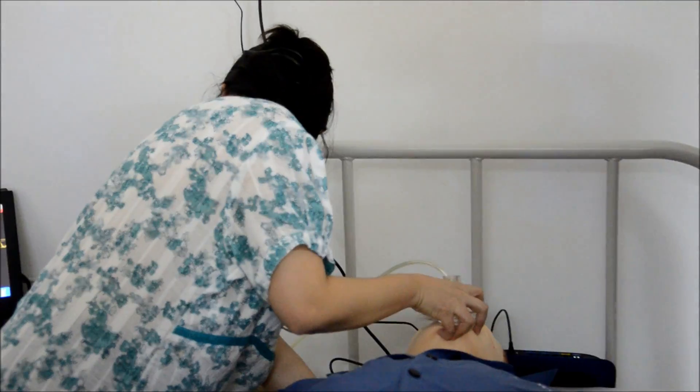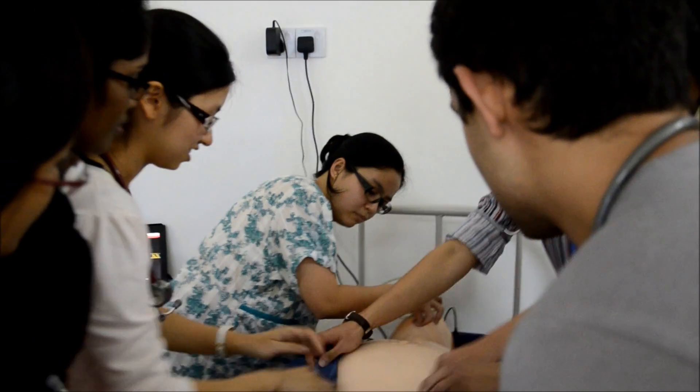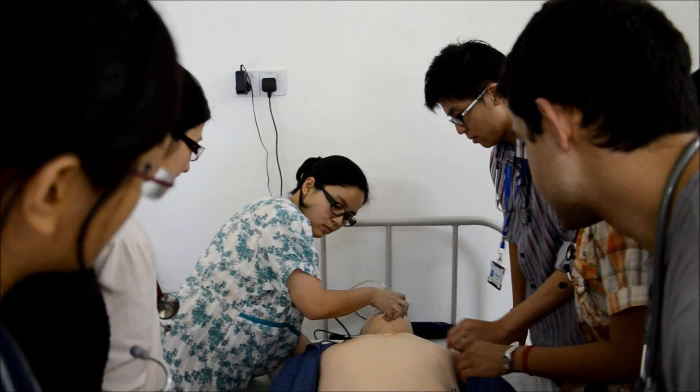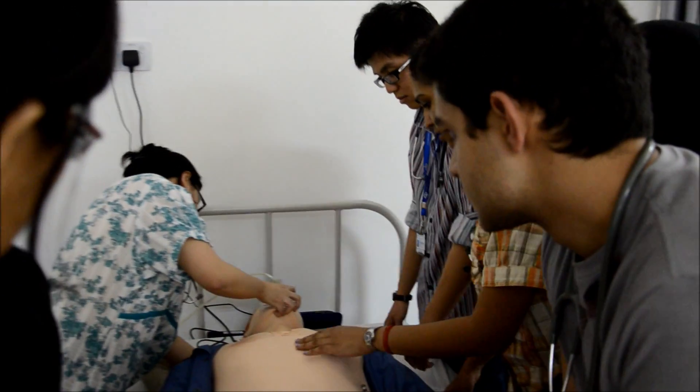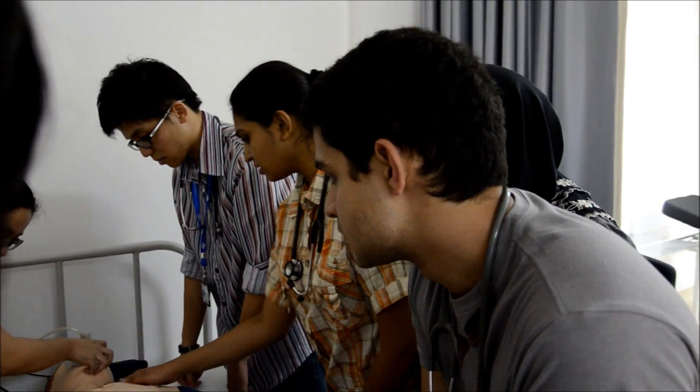His wife told me he got hit really hard in the chest when the airbag deployed. Does he have any cervical? He's got a cervical collar. The paramedics — someone took it off.